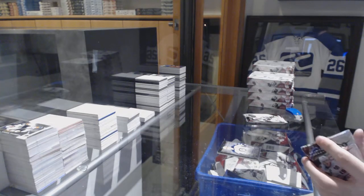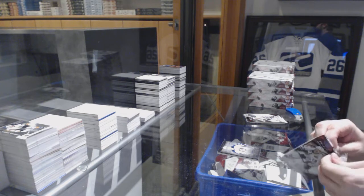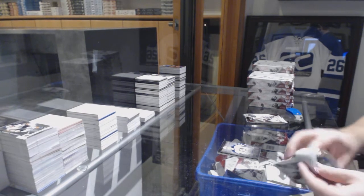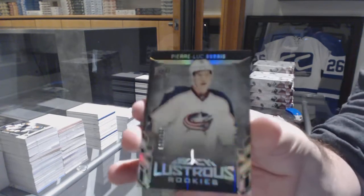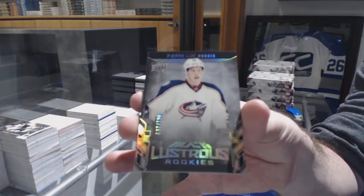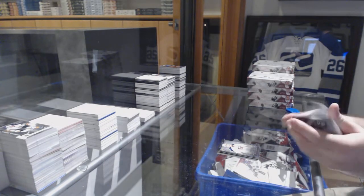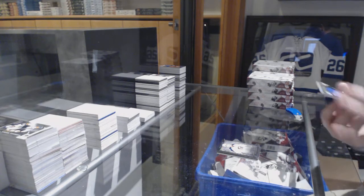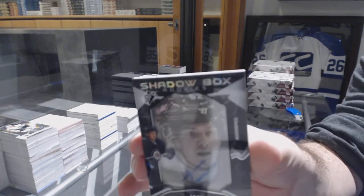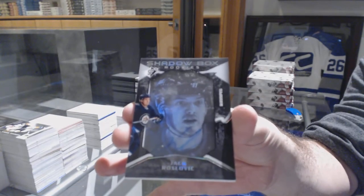There's a Nylander Super Scripts. For the Blue Jackets, 299, Pierre-Luc Dubois. We've got a Shadowbox Rookie Auto to 148 for the Winnipeg Jets, Roslovic.